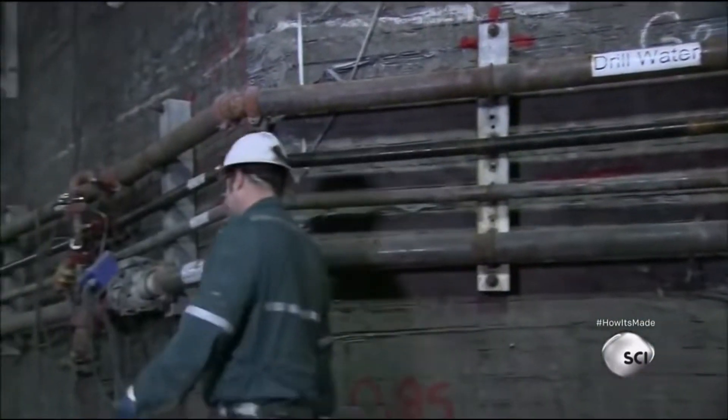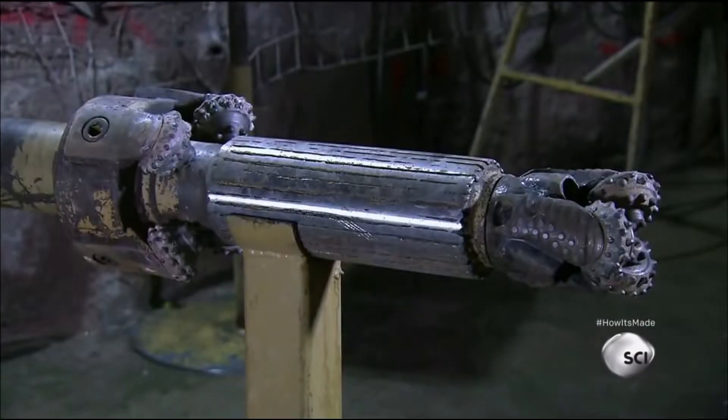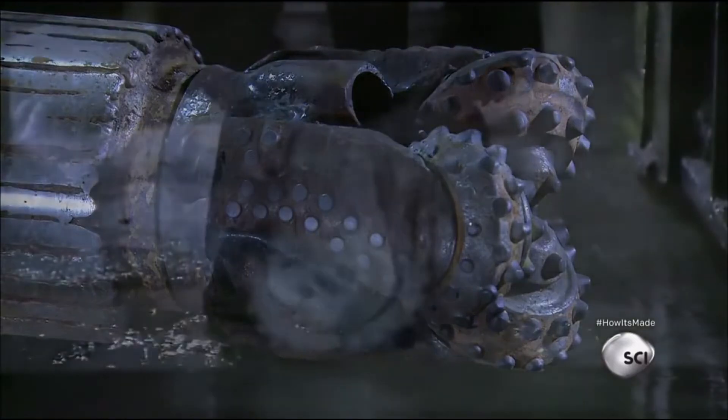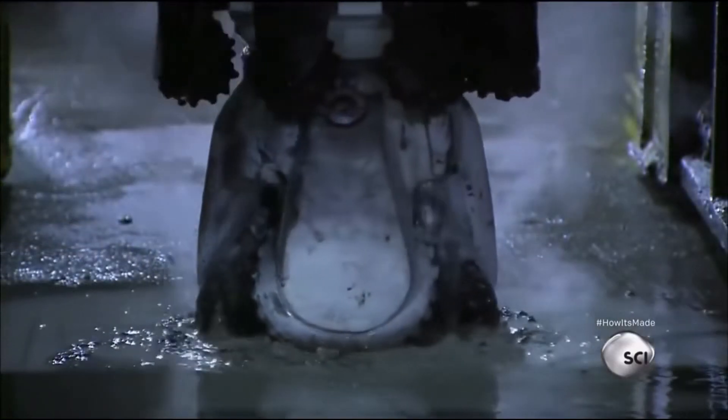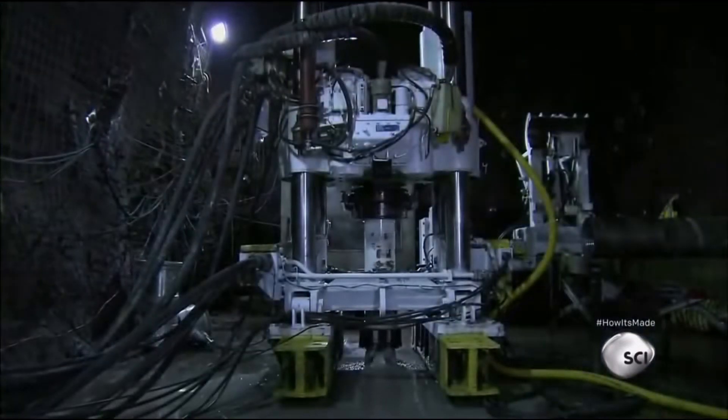The brine absorbs heat as it freezes the ground and loops back to be chilled again. Above the uranium deposits, workers now gear up to mine the ore. They'll use a specialized bit to chew into the ore body to make an initial small-diameter hole known as a pilot hole, which maps out the drill route to the ore and creates an entry point for larger mining equipment.